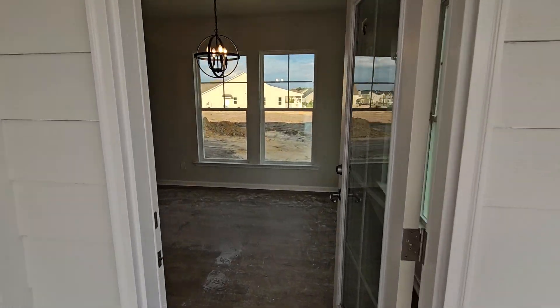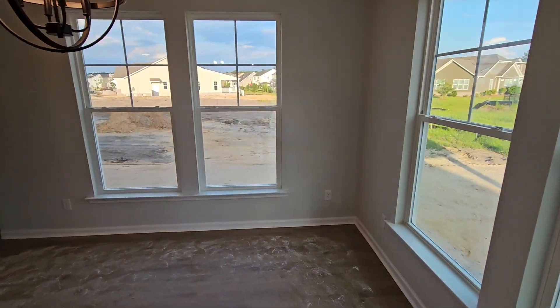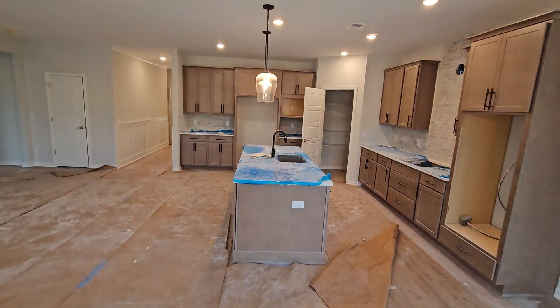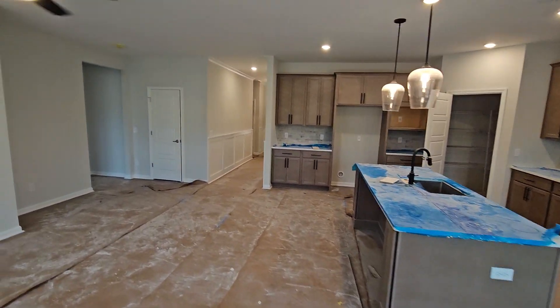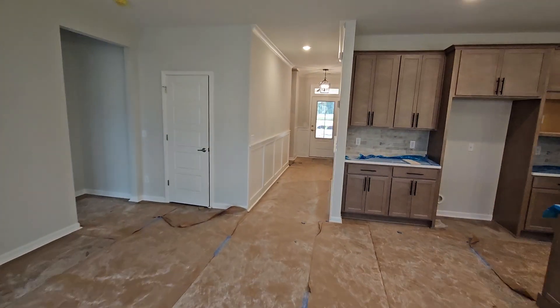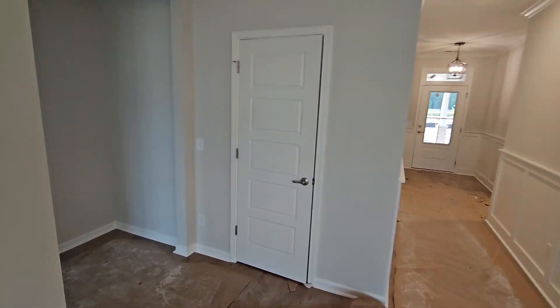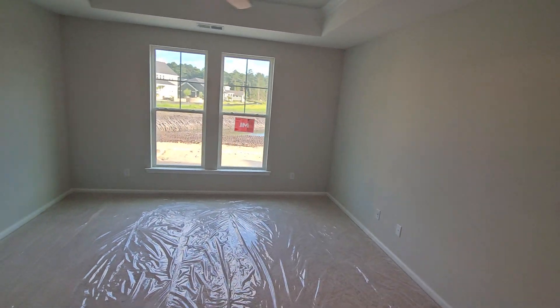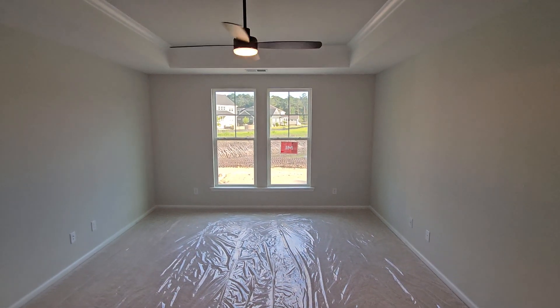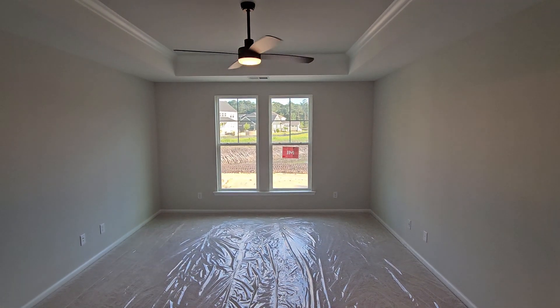Back inside. Master bedroom is looking very pretty.